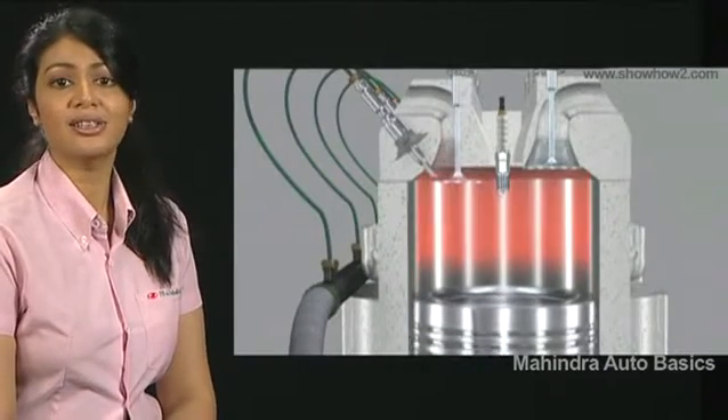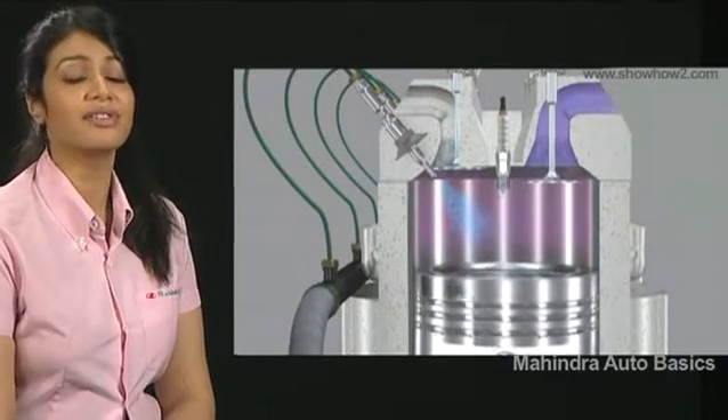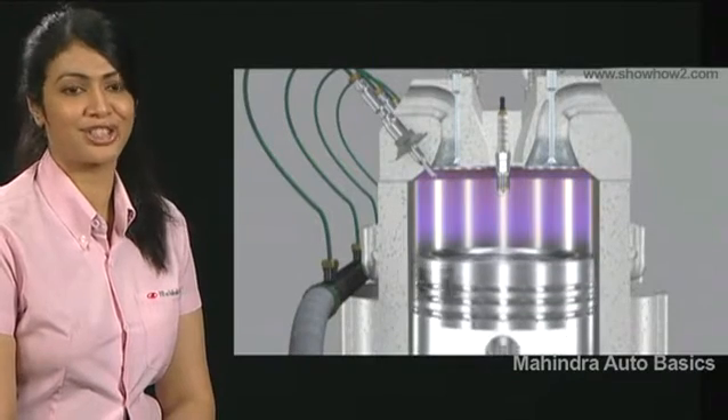Also, very little carbon deposition keeps the piston head, combustion chamber and valves clean. This reduces engine maintenance cost considerably.